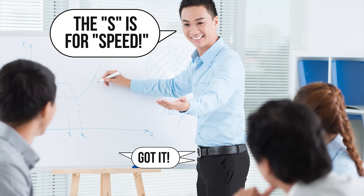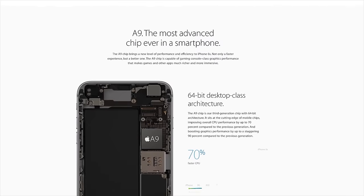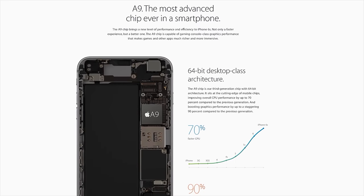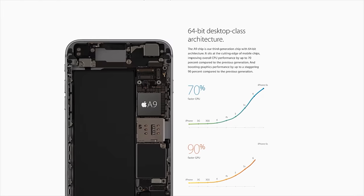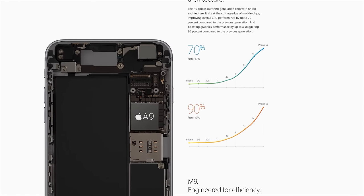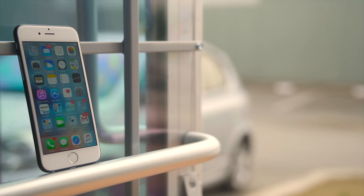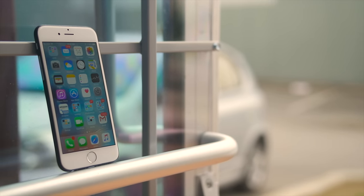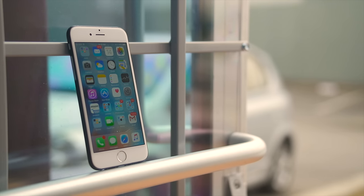If the S is for speed, then the engineers really took that to heart. First, you've got the new A9 CPU, which is lightning-fast in single-threaded tasks and even surprisingly competitive with quad and eight-core processors in multi-threaded workloads. Not to mention its chart-topping new GPU, which is useful for accelerating a lot more than games — video and image processing workloads both being capable of utilizing a graphics processor.